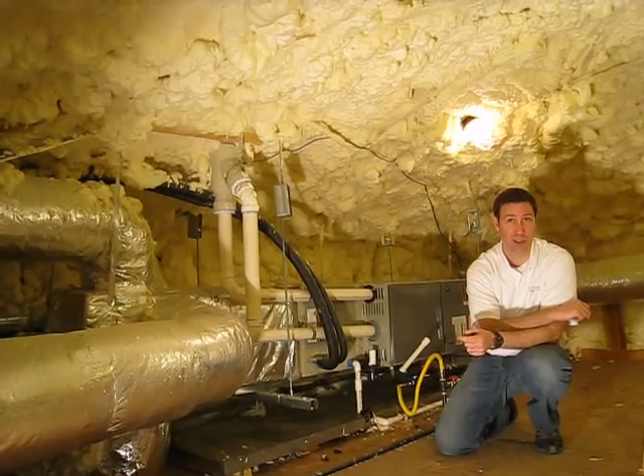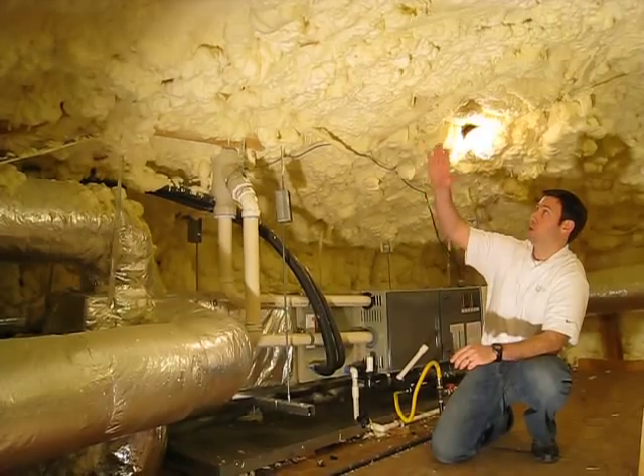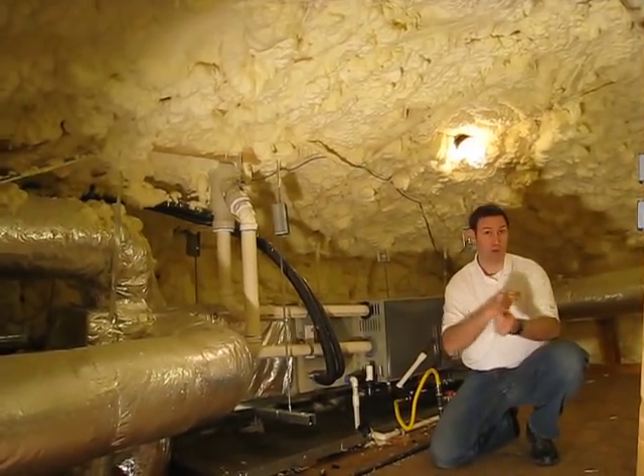Have you ever been in an attic this nice? This is what we call a conditioned attic space, where we've used spray foam all the way up to the roof line. So now this attic that we're in is within the thermal envelope of the house.